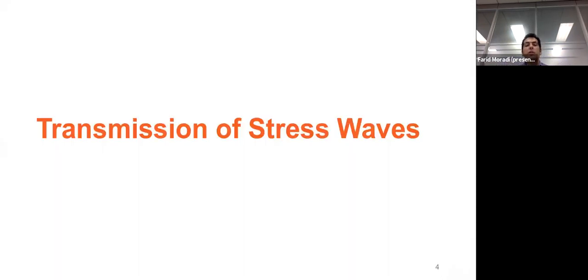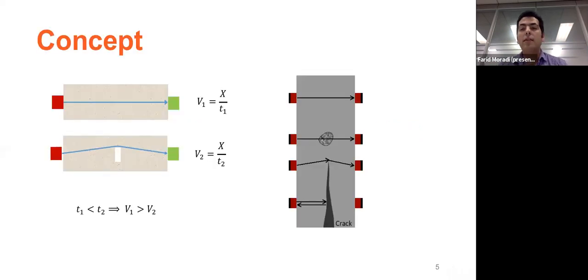In general, stress wave methods divide into two main categories: transmission of stress waves, and pulse echo methods. Let's start with the transmission of stress waves. The concept behind this technology is very easy to understand. You have a source — for example, a hammer impact — that generates acoustic stress waves. Those waves travel through the environment and are received on the other side of the element by a receiver, which can be a transducer, accelerometer, or geophone. Based on the known distance and transmission time, we can calculate the velocity, and based on velocity we can talk about the quality of the material.